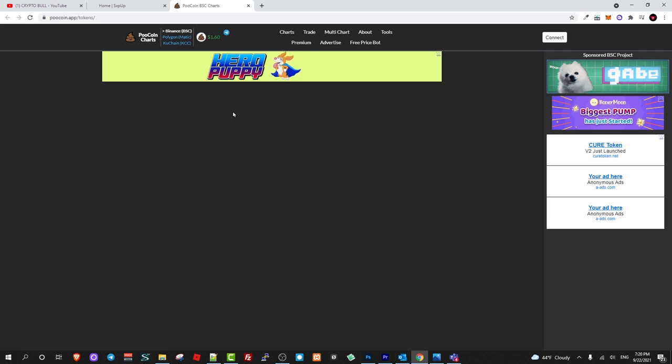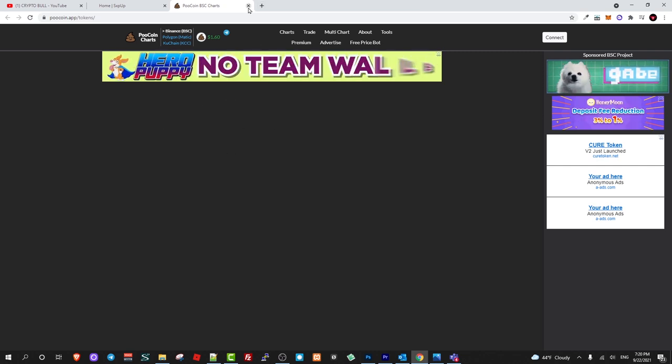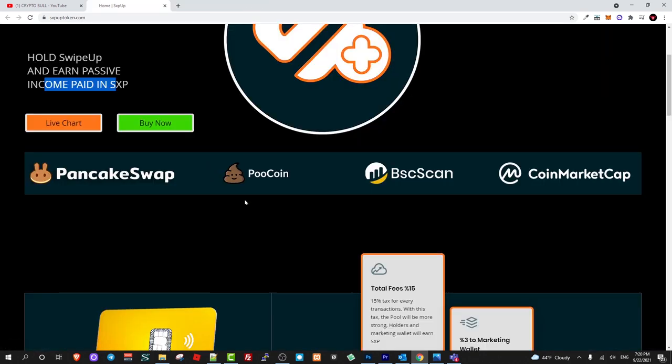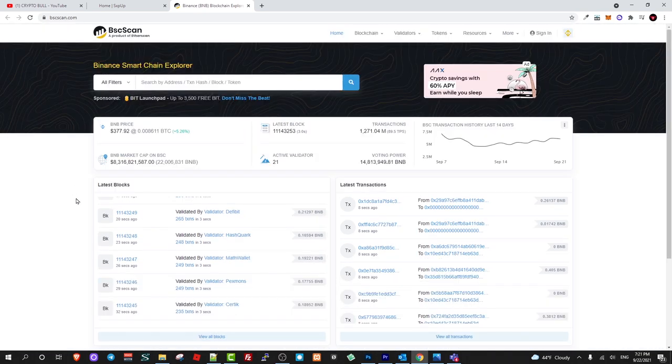If you are interested in live charts, you can click on PoolCoin — a charting platform that is always listing all cryptocurrencies very first. It's not loading because I am recording this video, but you can come in and check this out yourself. Here you can also find the Binance Smart Chain scan, which is similar to Etherscan.